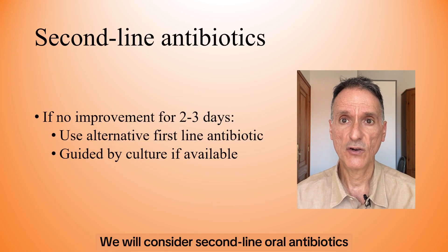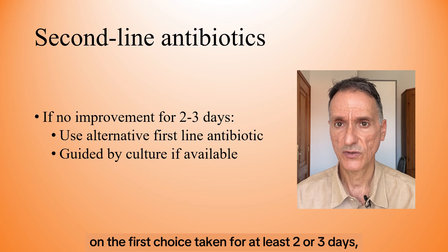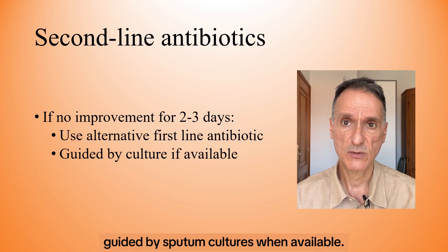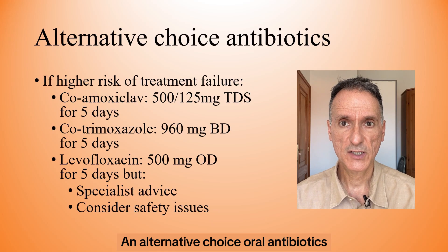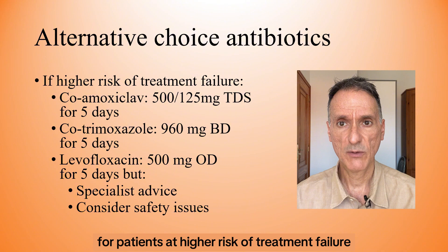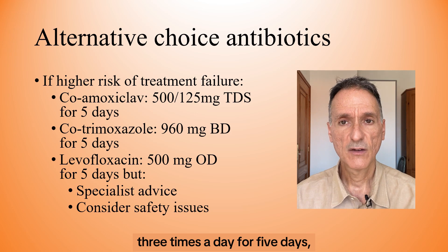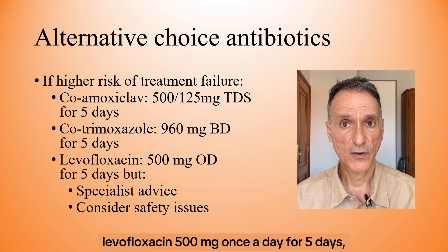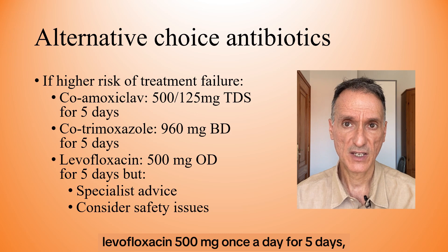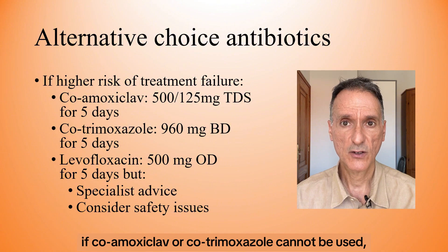We will consider second-line oral antibiotics if there is no improvement in symptoms on the first choice taken for at least two or three days, guided by sputum cultures when available. In that case, we will use an alternative first-line antibiotic. Alternative choice oral antibiotics for patients at higher risk of treatment failure would be: co-amoxiclav 500/125 mg three times a day for five days; cotrimoxazole 960 mg twice daily for five days; or levofloxacin 500 mg once a day for five days — but we will offer this with specialist advice if co-amoxiclav or cotrimoxazole cannot be used, and after considering safety issues.